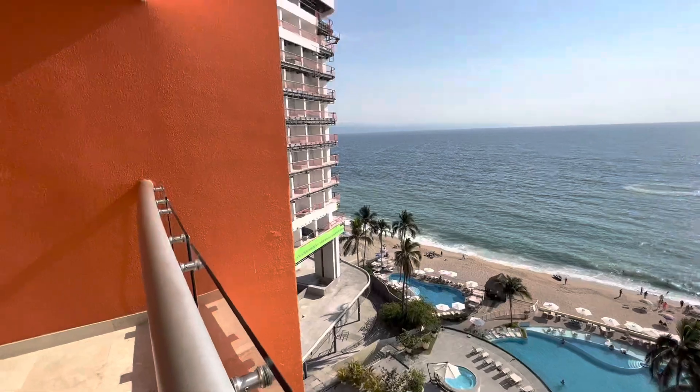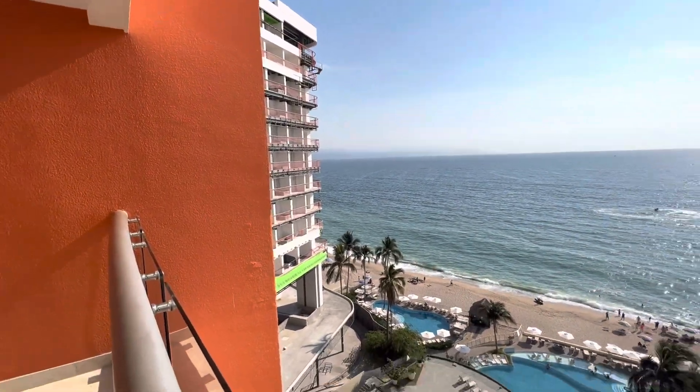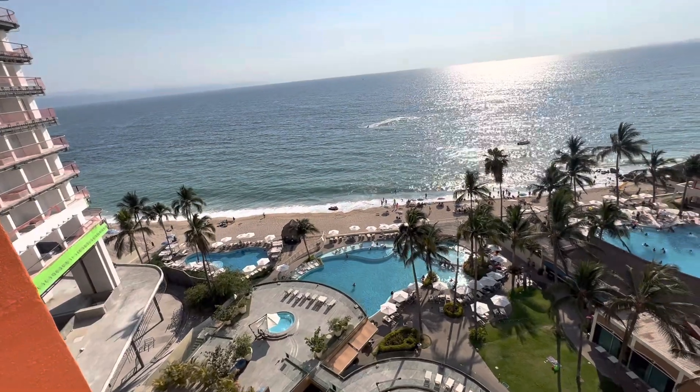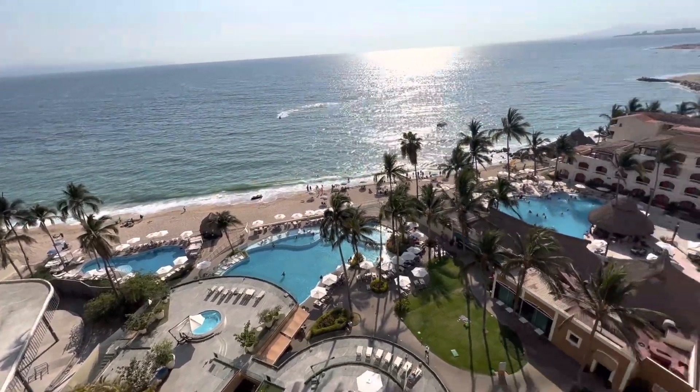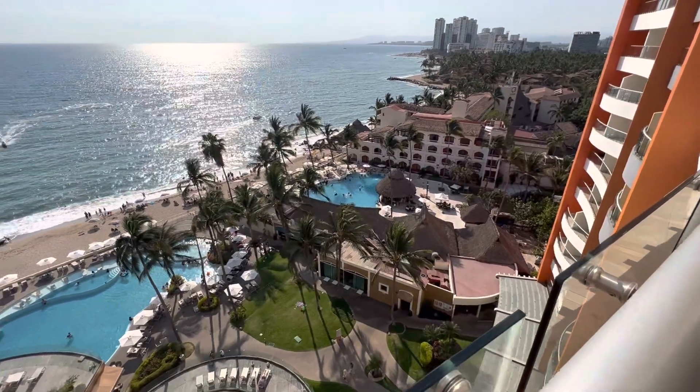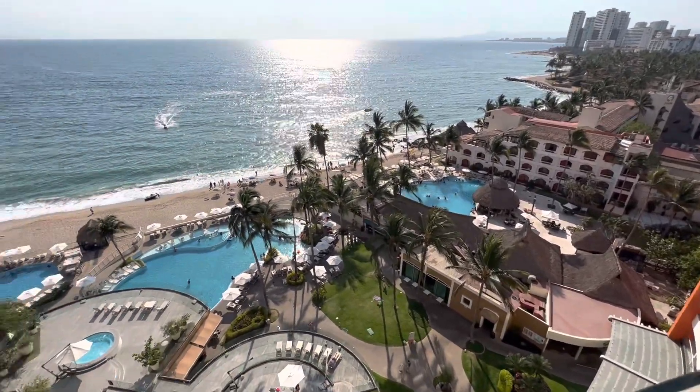As you can see, they do have some construction going on here, but I will report back on that. It is Saturday and there's absolutely nothing going on, but we'll see — maybe midweek there might be more activity. I've heard nothing too much about the noise.